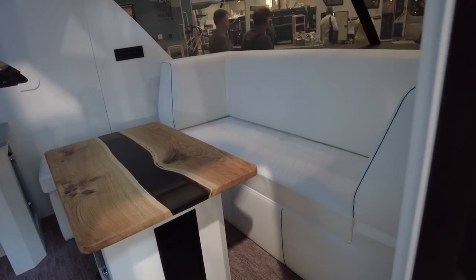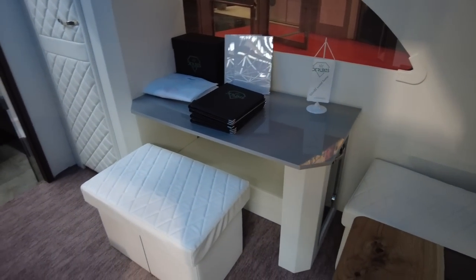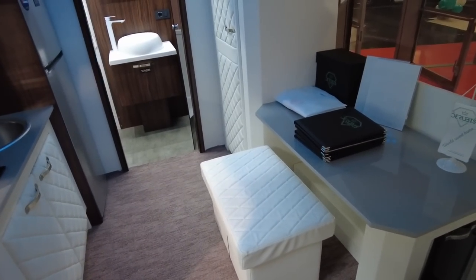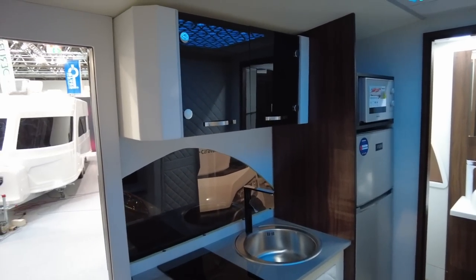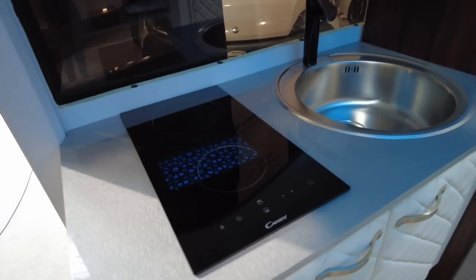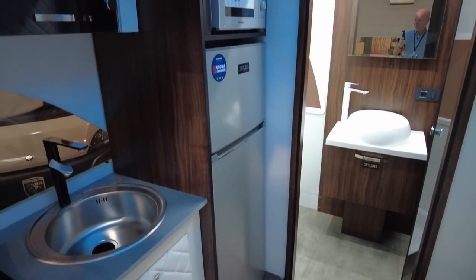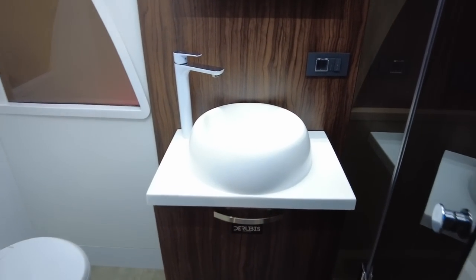Obviously the sofa here becomes a double bed, and then instead of your bog-standard dinette you've got a desk here. So this is ideal for people who are working on the move. This is all customisable — if you're not keen on the white leather they'll do you something else. There's also an electric hot plate, and we've got a domestic fridge and domestic microwave, which is leading me to believe this caravan is not fitted with gas.